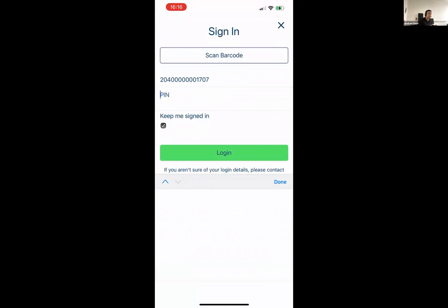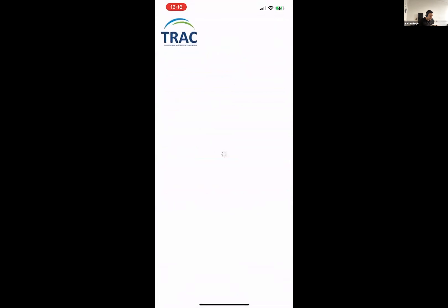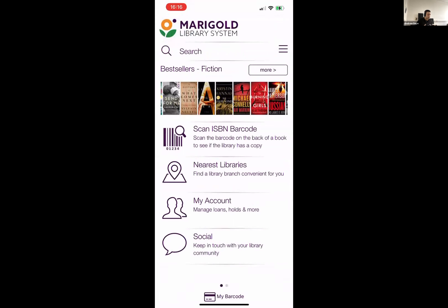After entering my PIN number, I can simply sign into the app. And you can see at this point, the app completely reloads with a different set of branding — actually a different set of books on the carousel and a different set of tabs on the home screen. In this case it's actually pretty similar to what is available in the root consortium app, but it can be completely customized for that particular library system.